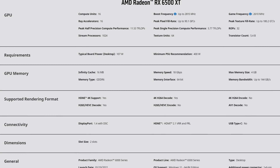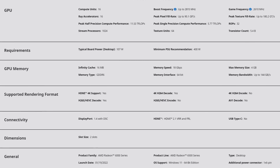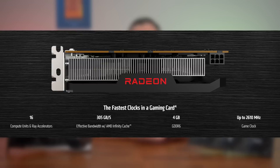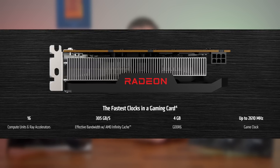Spec-wise, the 6500 XT comes with 16 compute units, the same number of ray accelerators, 1024 stream processors, 64 texture units, and 16 megabytes of Infinity Cache. Clock-speed-wise, it comes in with a game frequency of 2610 MHz and a boost frequency of 2815 MHz. One area where things differ massively is that the 6500 XT has a 64-bit memory interface and only 4 gigabytes of GDDR6 memory — and this could be a very pivotal point in which one you end up buying.